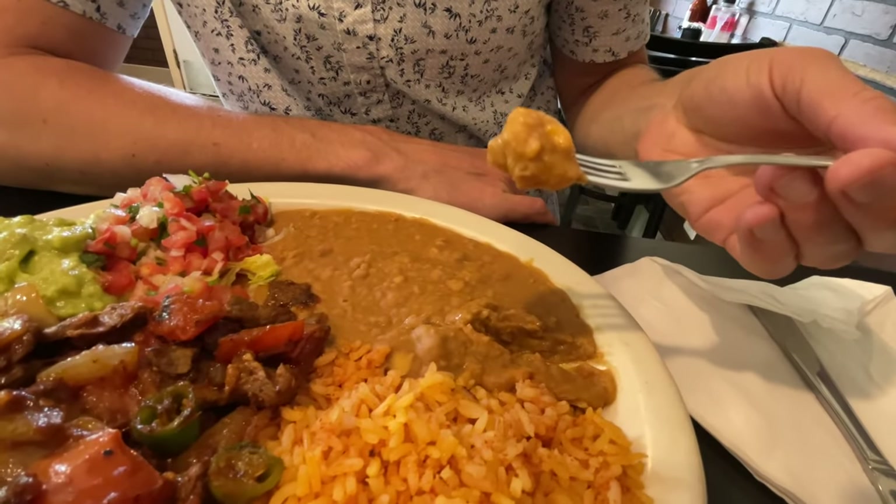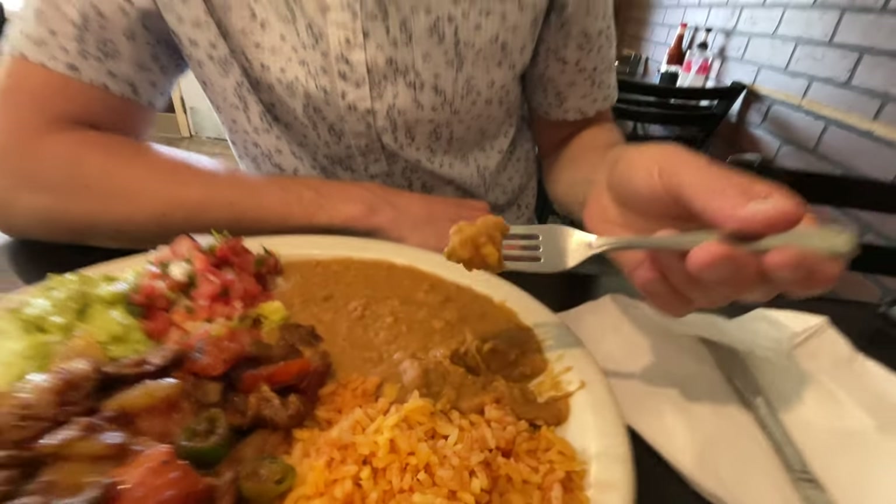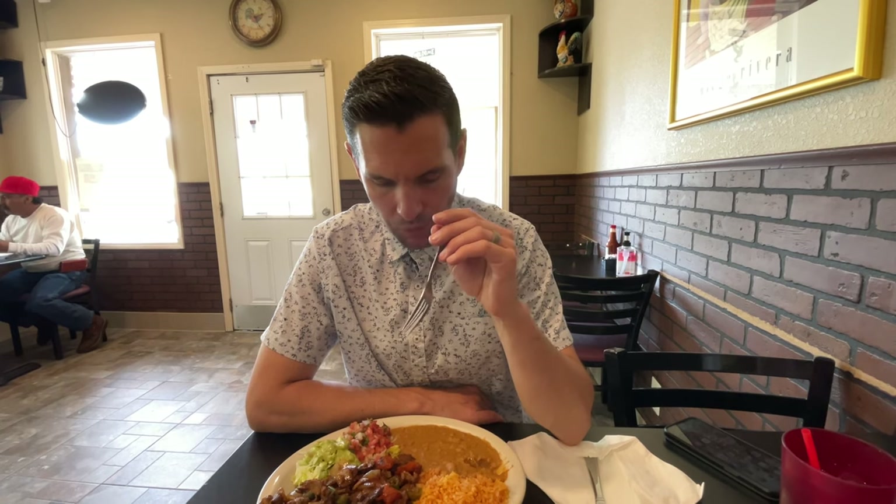These beans taste like one of my favorite places I went to growing up — a family-owned place called Betty's. This is authentic Mexican food, I already know. Once I have the beans, it's good to go. Creamy, a little chunky, but solid flavor all around.